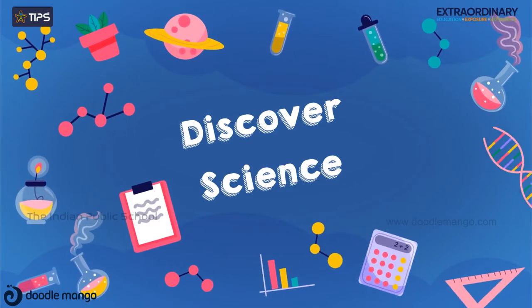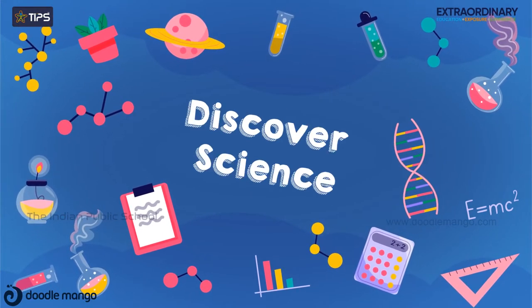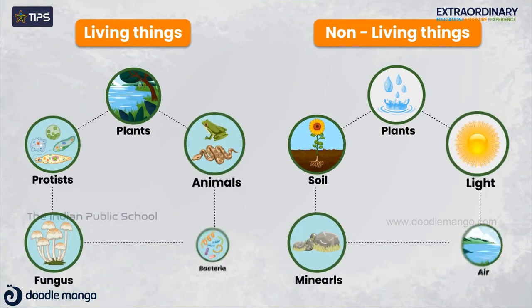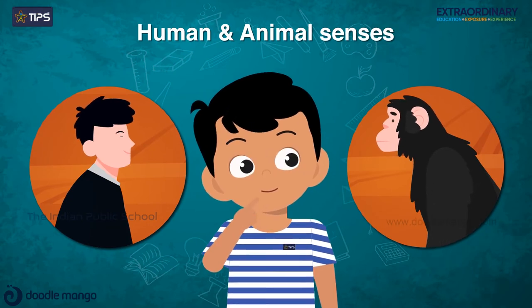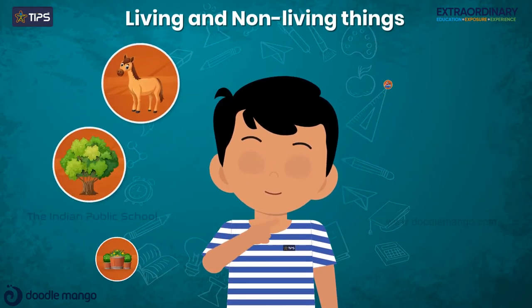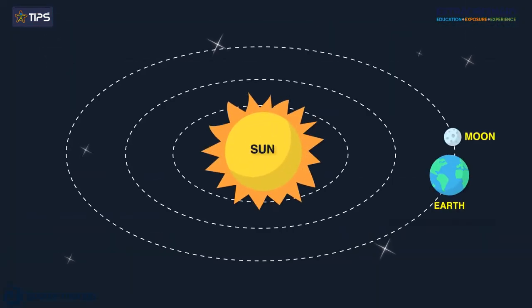The Discover Science curriculum allows students to learn about the natural world around them and discover the connection that all living and non-living things have with each other. This year, children will learn about various topics like human and animal senses, living and non-living things, sun, earth, moon and stars.